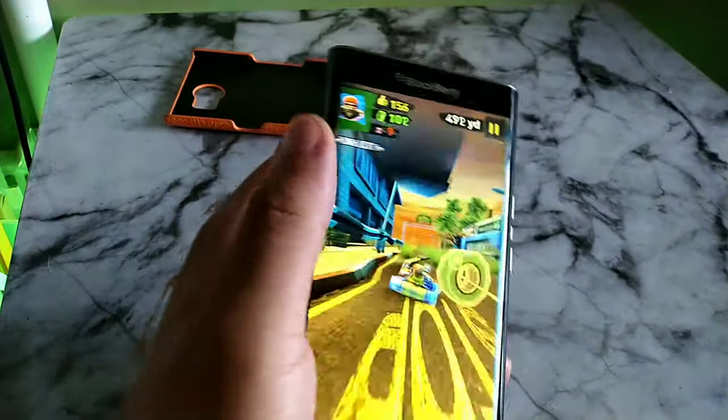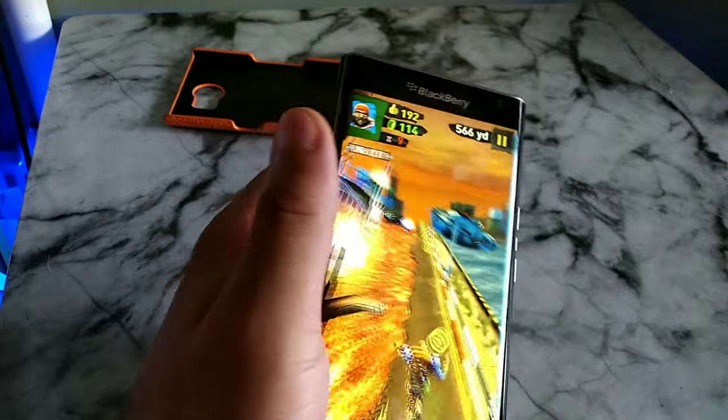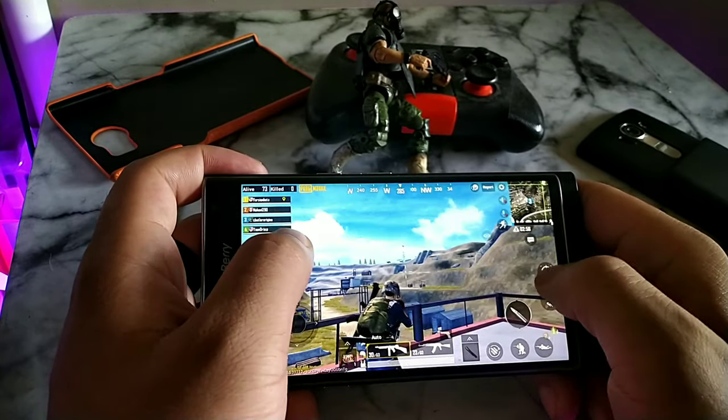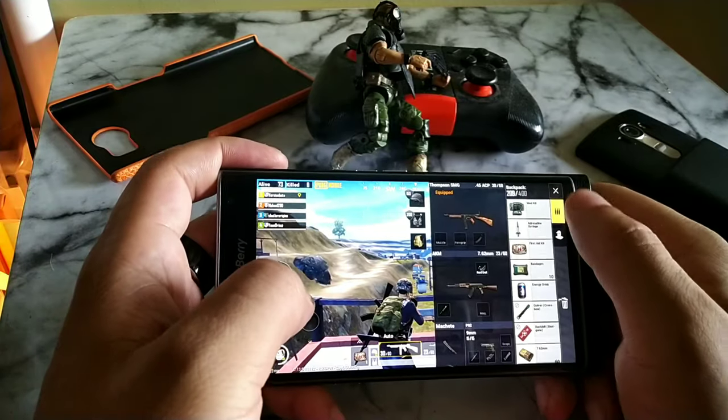You can see right here — this is called The End, one of my favorite runner games. I definitely like playing it; it's cool when you want to kill some time.